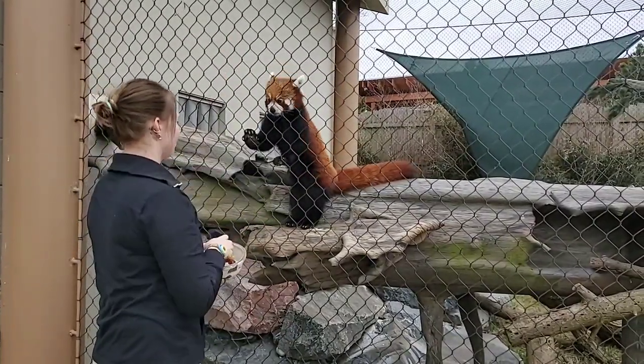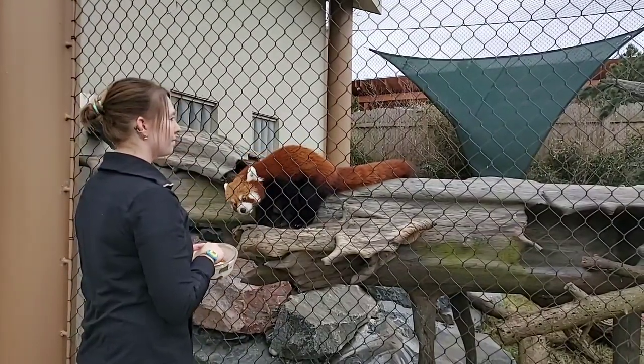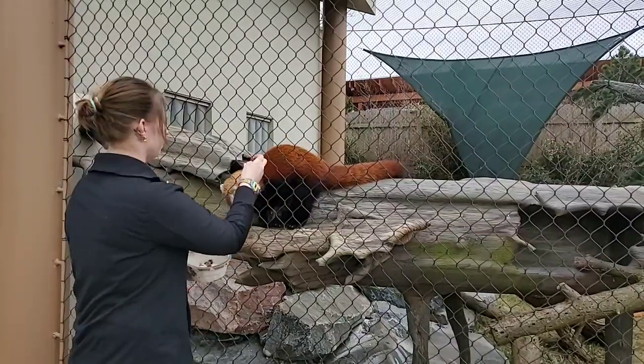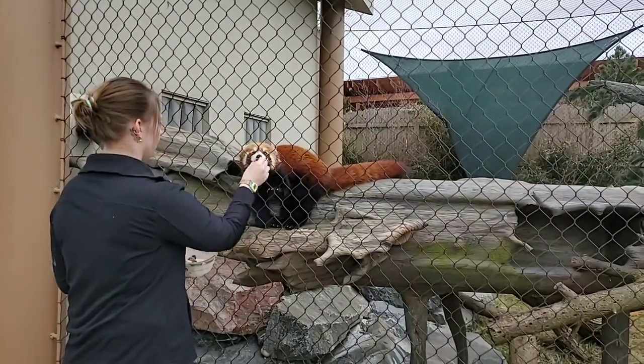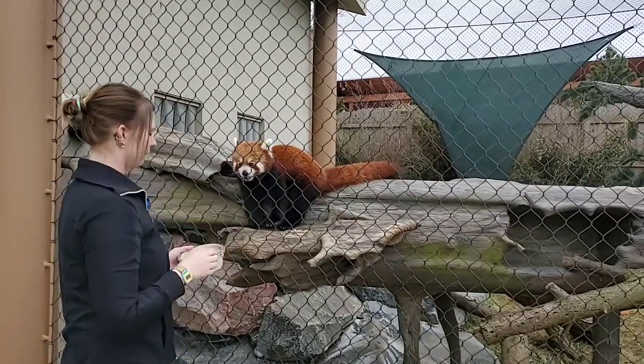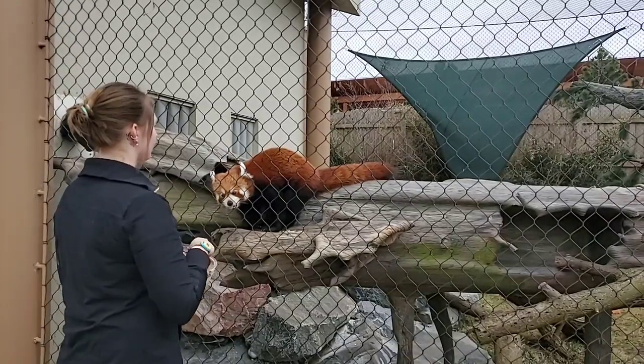He has a bright red coloration, so he wouldn't really blend into this exhibit, but where they come from in the wild the trees they live on are covered in a lot of red moss and white lichen. From above he blends in really well with the trees, but the black coloration underneath keeps them harder to see from down on the ground.